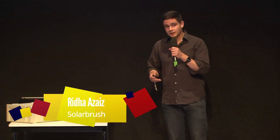Thank you. A very warm welcome. This is Reza. I'm here to introduce you to SolarBrush — a robotic cleaning system for solar generators.